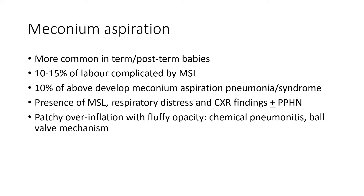Meconium aspiration is more common in term and postterm babies, and 10 to 15% of labors are complicated by meconium-stained liquor. Around 10% of babies born through meconium-stained liquor may develop meconium aspiration pneumonia and syndrome, and this is more likely in babies where there is fetal distress. Most meconium-stained liquor occurs when pregnancies go past 40 weeks, as there is spontaneous passage of meconium that passes freely with labor-related pressure. However, if meconium is passed at 37 or 38 weeks, it is more likely to indicate abnormal circulation or fetal distress.